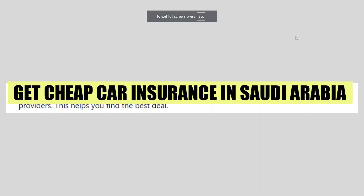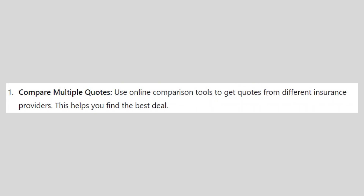In this video, we will show you how to get cheap car insurance in Saudi Arabia. If you want to get started with an insurance company, you can use the links down in the description.